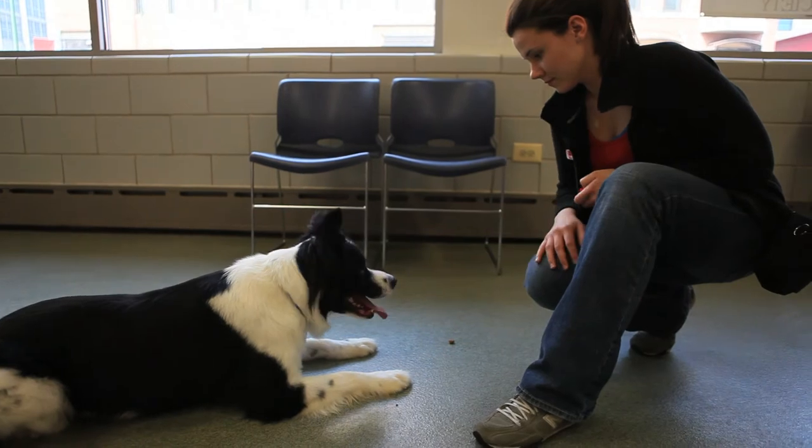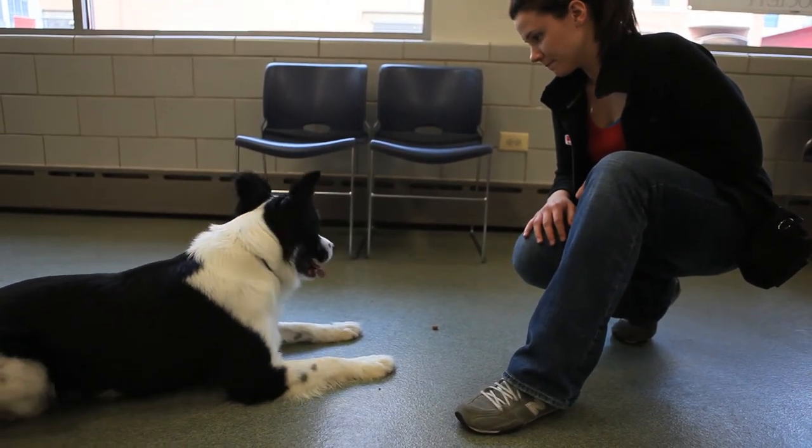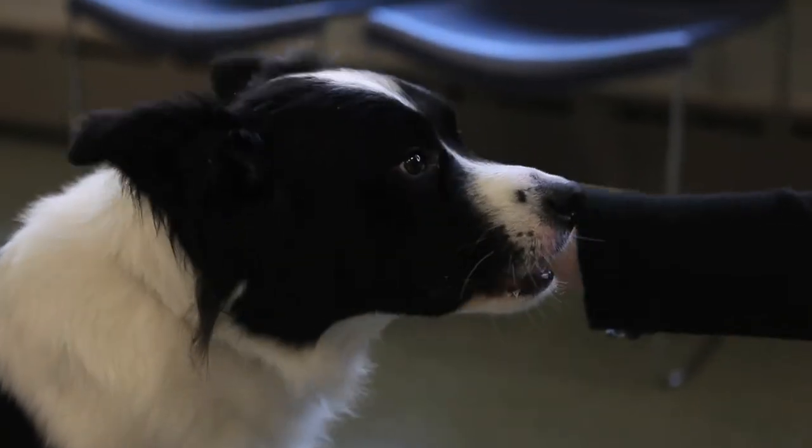Right now he's doing great — we're not seeing any barking and he's definitely getting reinforced for being quiet and doing something else, so yes, definitely making good progress.